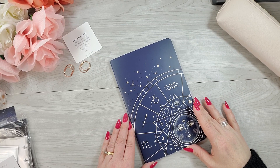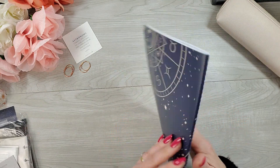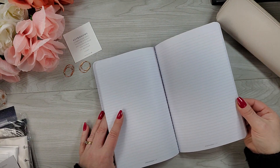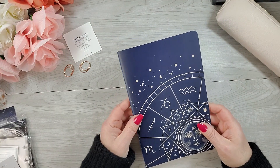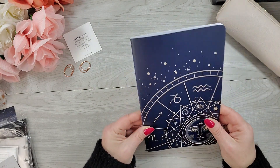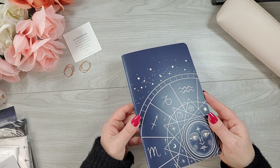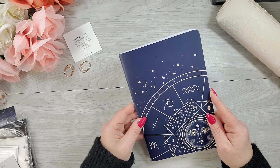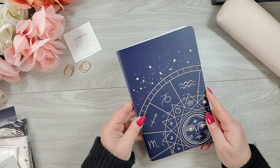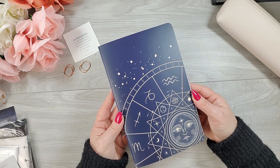Next we have a saddle stitch notebook called 'Star Signs.' When you open it up, it's lined paper with a pretty good amount of pages. While book-bound planners are not my jam, I kind of like having a thin book-bound notebook like this because it's easy to keep inside your planner for a brain dump or something like that. I saw her show slipping this inside one of her vegan leather covers. Also, it could certainly fit in my planner pouch that I put my half letter in. But there's a lot more to see!